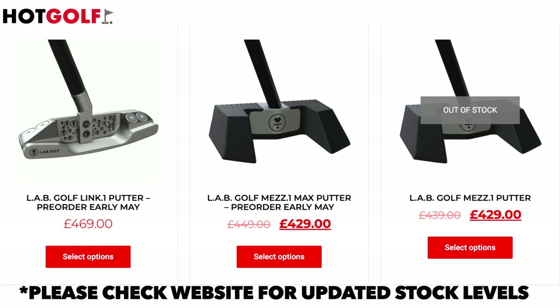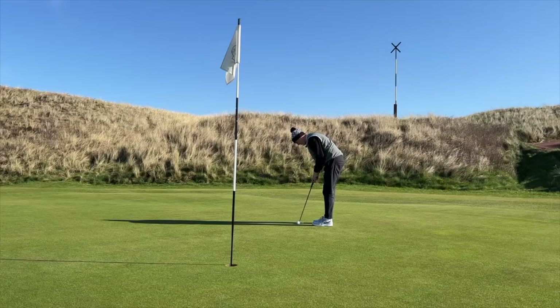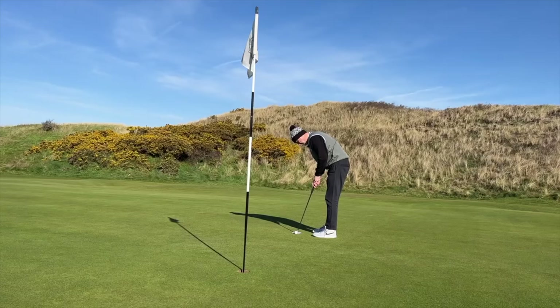Everybody on my videos still asks where they can get LAB putters, because they're not readily available — certainly in the UK and across Europe, maybe more accessible in the US. I can tell you now that LAB Golf have invested heavily in putting a lot of stock in. The putter itself — as a quick recap from my time on the green at Wallasey Golf Club — the principle is very much the same: it's lie angle balanced, all about a weighting system that keeps the putter square at address.